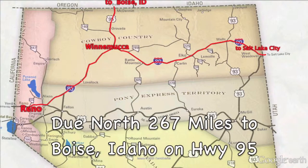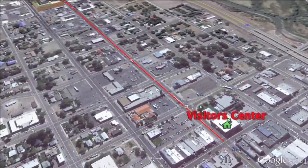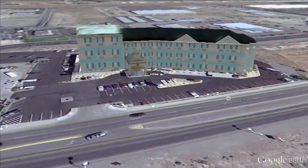Due north, Boise, Idaho at 267 miles. Winnemucca's Visitor Center is at the corner of Winnemucca Boulevard and South Bridge Street in the center of town, and we will be starting our hotel tour one mile to the west on Winnemucca Boulevard at the Holiday Inn Express.